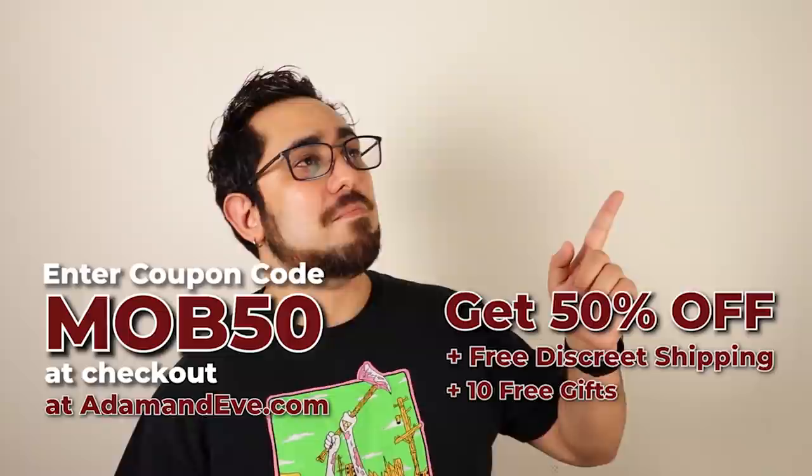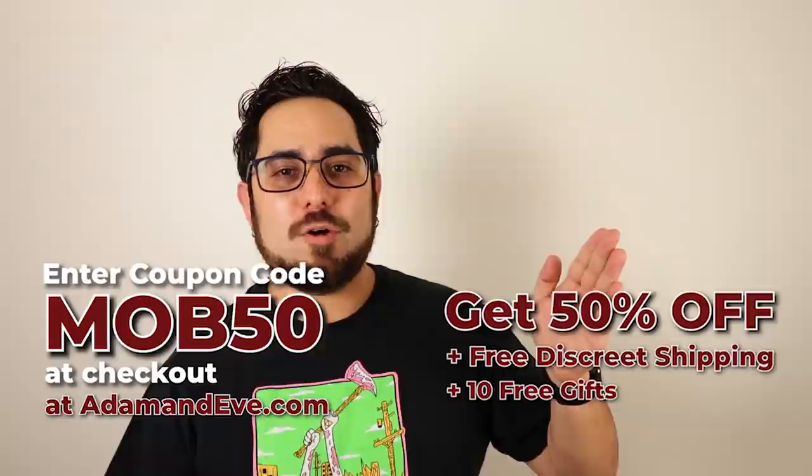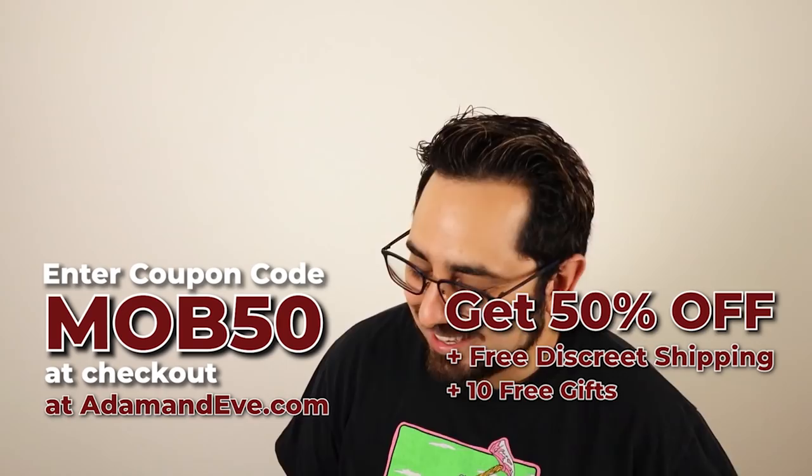That's M-O-B-5-0. M as in 'Man, I can't wait to get that new Adam and Eve toy.' O as in 'Oh boy, get me that Adam and Eve toy at 50% off.' And B as in 'Boy oh boy, am I glad I got that Adam and Eve toy and saved 50% on it.' So be sure to use that code when checking out on adamneve.com.